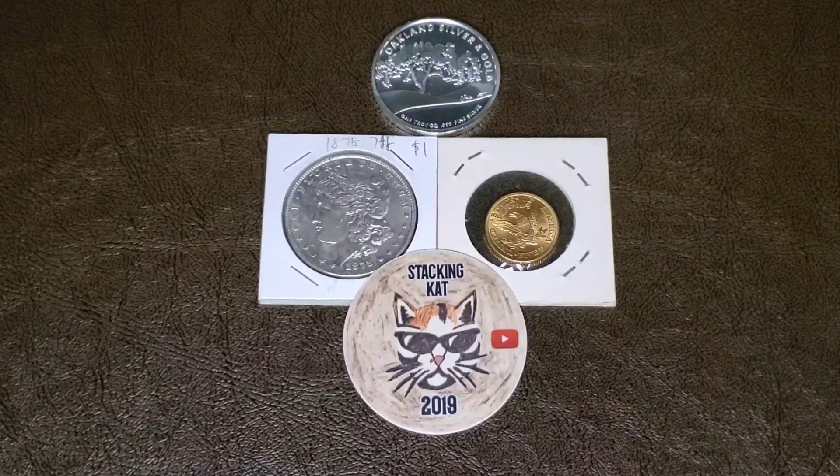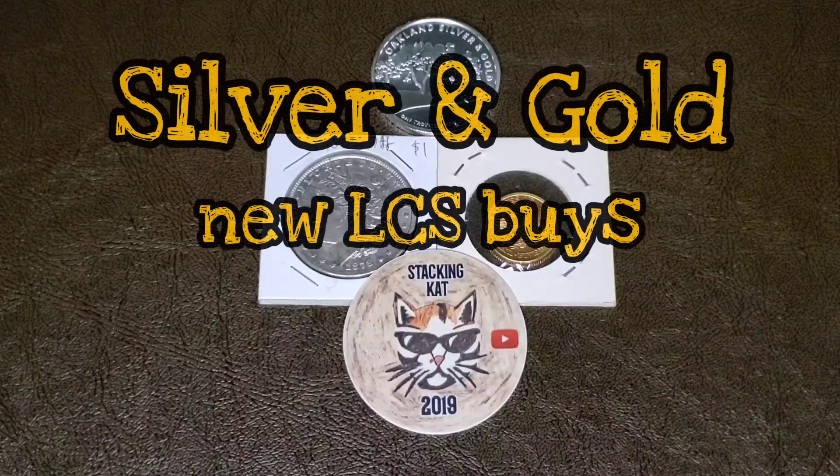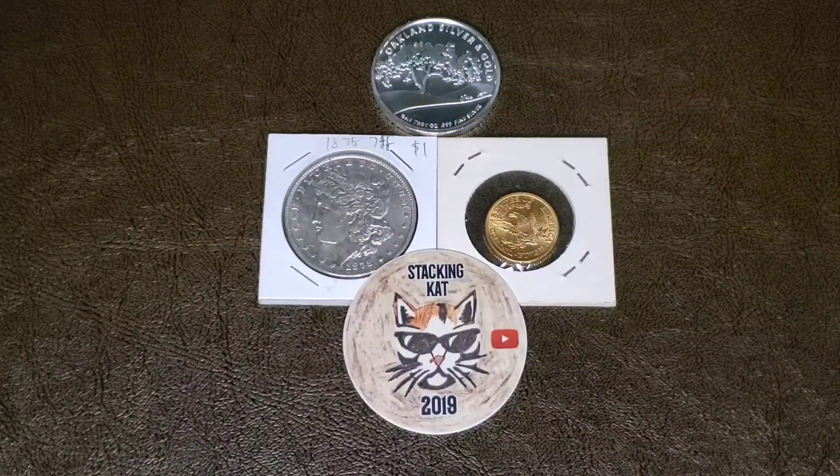Hey everyone, so as you know, we saw a little bit of a pullback in both gold and silver, so I went out to my local coin shop to see what they had to offer, and I came back with a few things you see here on the table, so please stay tuned.